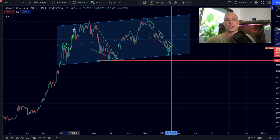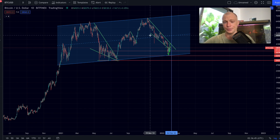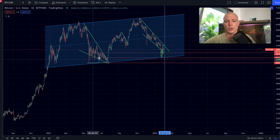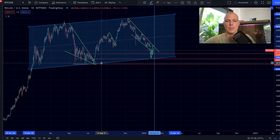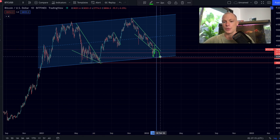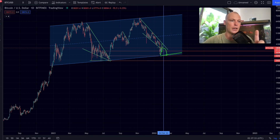If we were to lose the uptrending support at approximately $37,500, that could indicate a further drop in the Bitcoin price and we could revisit the lows. On the daily time frame, I've been connecting these tops in the Bitcoin price and creating a parallel channel. The top of the channel is being respected, the middle of the channel acted as resistance and then support, and Bitcoin might be at a very important support level right now.